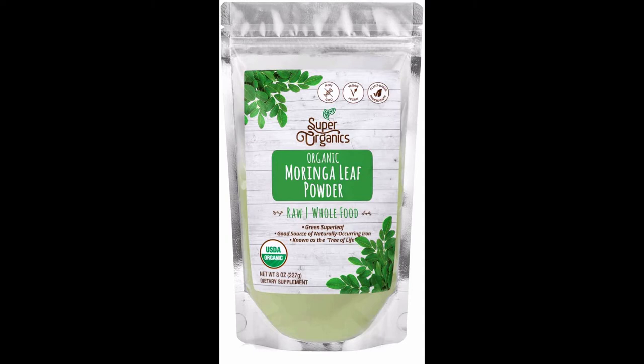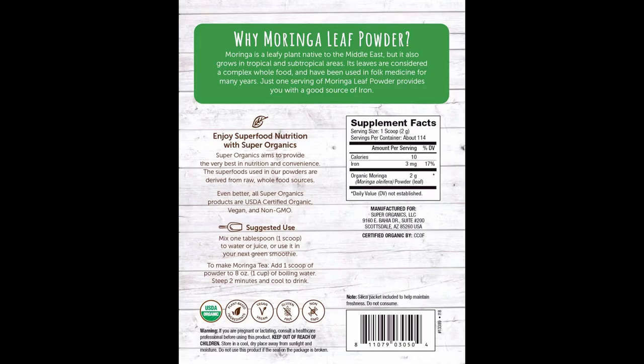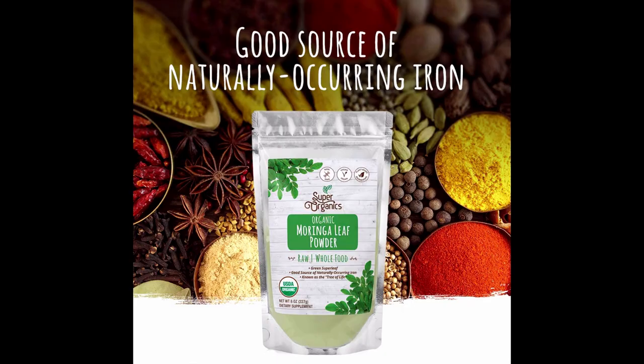About this item: Pure and simple — you don't mess with the best. That's why Super Organics brings you raw, untainted superfoods from the greatest source of all, nature herself. We believe nature provides near-perfect nutrition, which is why our powders are virtually untouched and minimally processed, supplying you with pure and simple nutrients the way nature intended.